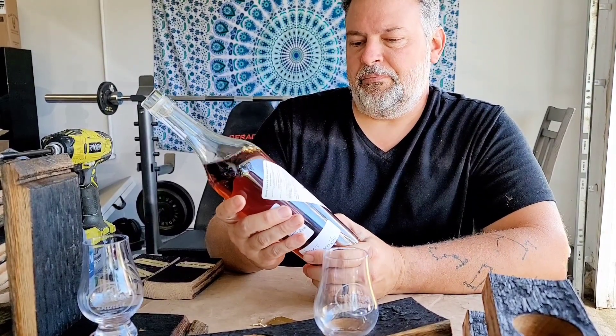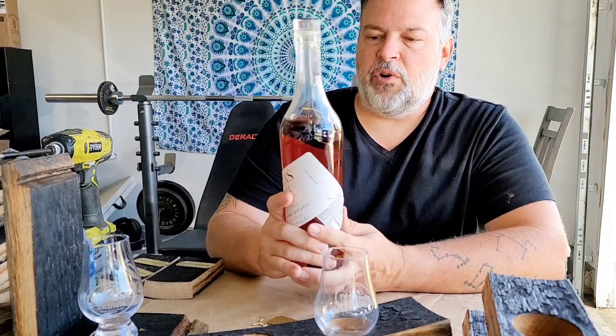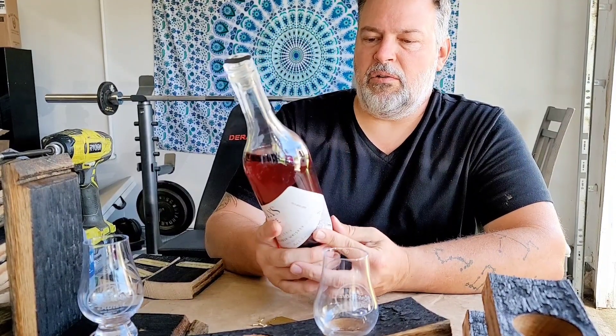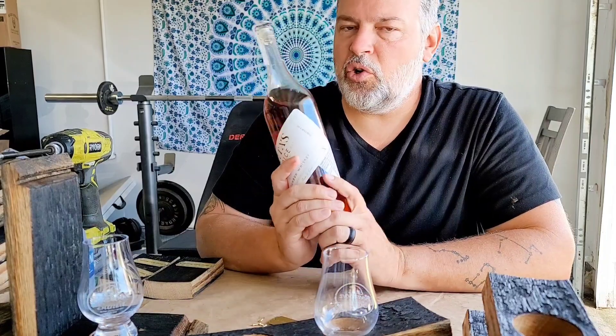It's pretty cool. It's 48.5% alcohol. Six grains — what have we got? We have corn, rye, wheat, barley, oats, and Carolina gold rice.